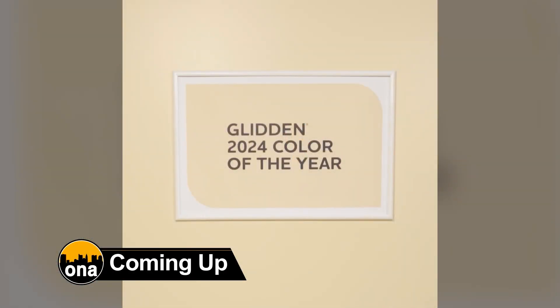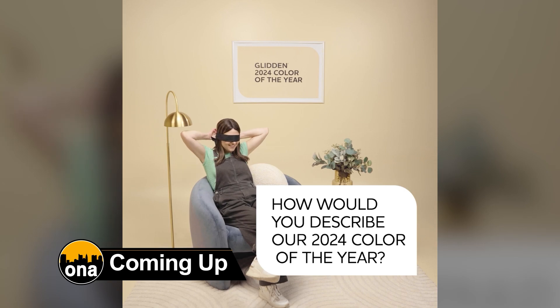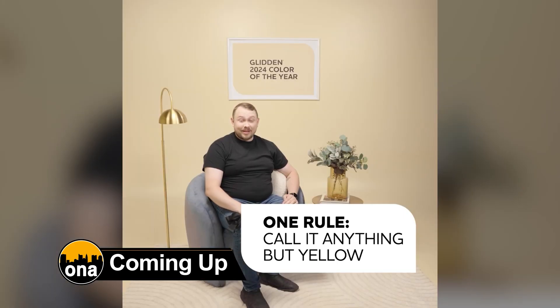Straight ahead, get ready to add a splash of sophistication to your space with the color of the year. Find out why this trendy hue from a major paint manufacturer is the perfect choice for transforming your home today.